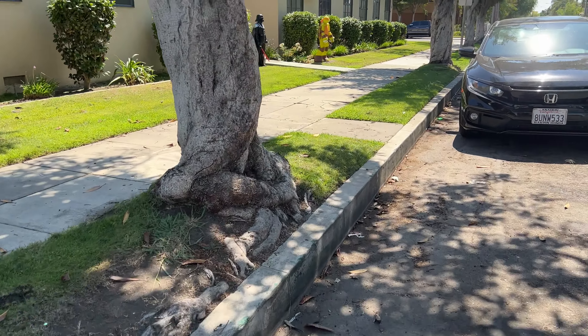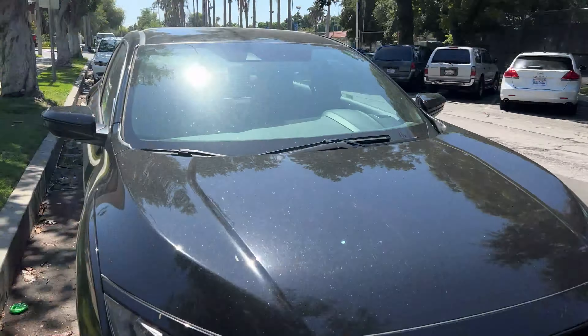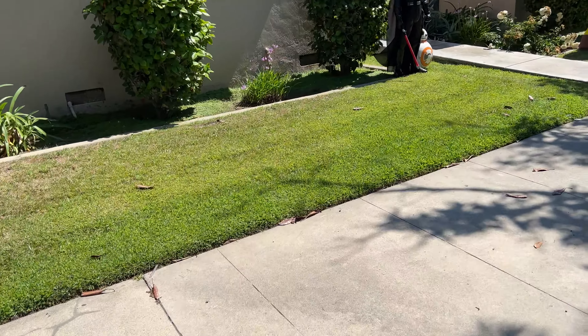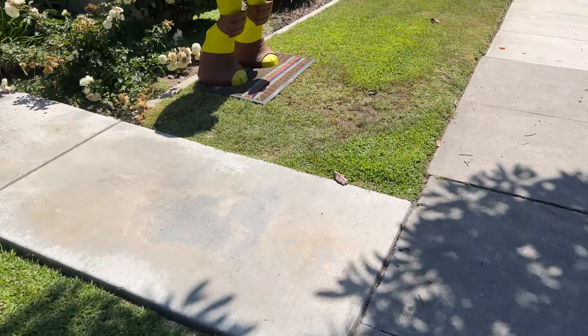Dude, this looks like it's a house, but it's not. It's right across the street from — I think this is Sycamore Park. I grew up in Anaheim, so you're going to hear me probably speak Spanish. What the heck, this is a house — let's see what we got going on here.